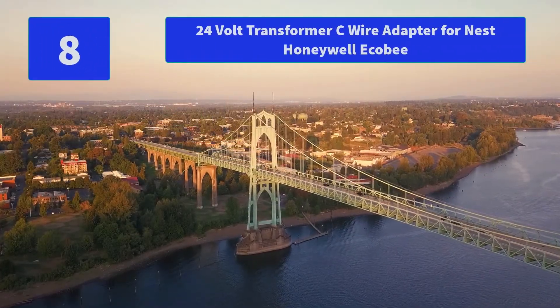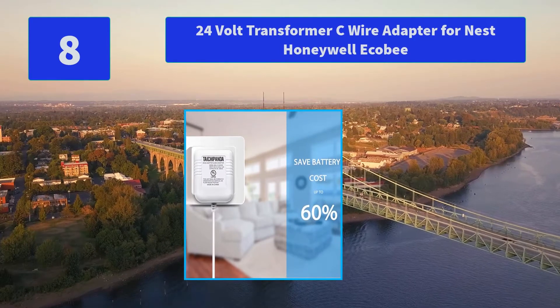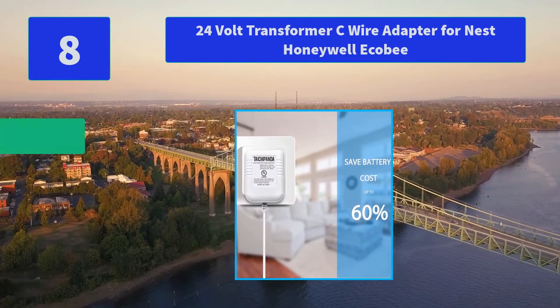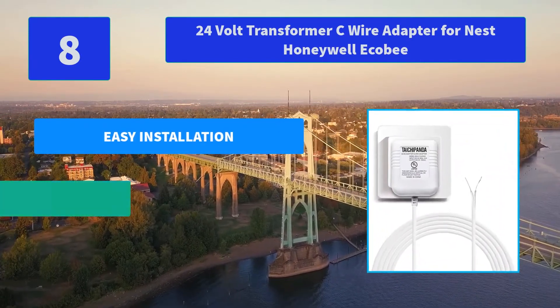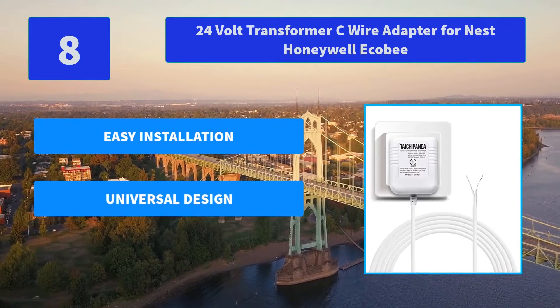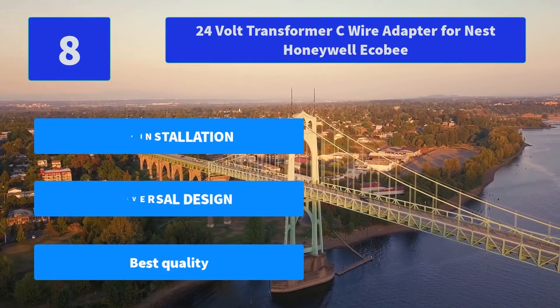Number 8: 24V Transformer C Wire Adapter for Nest, Honeywell, Ecobee. Two-pin non-polarity wires with 23-foot cable, long enough to plug into an electrical outlet inside or outside your house. 24V Transformer for Thermostat and Doorbell. Main Features: Easy Installation, Universal Design, Best Quality.